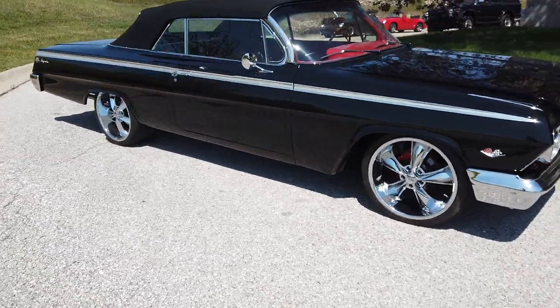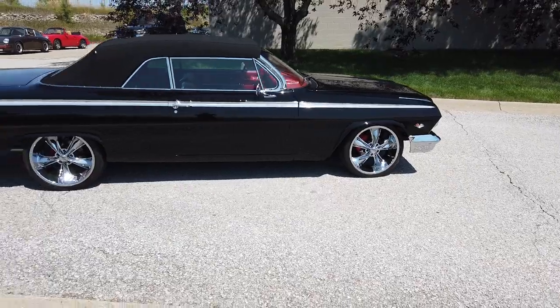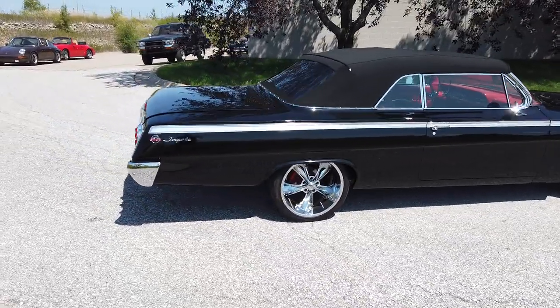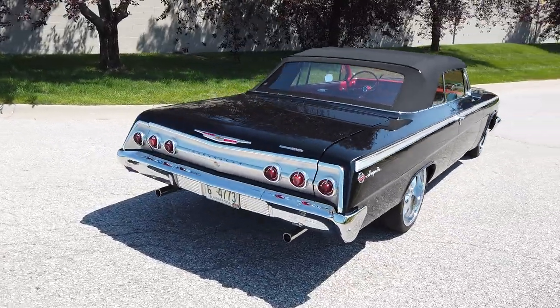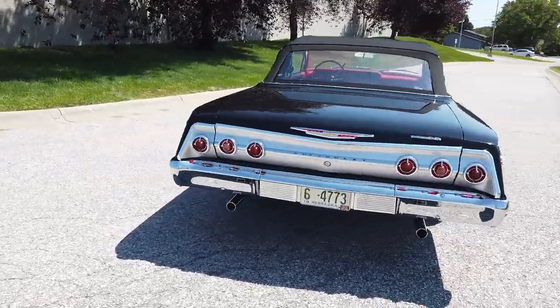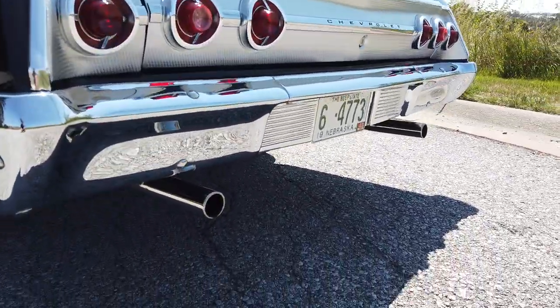The underneath is just as nice as the top. It does have four-wheel disc brakes on it. The 327 has been gone through. Listen to it just purr.